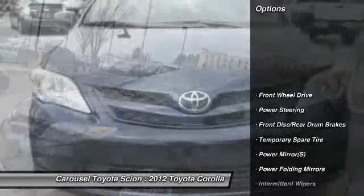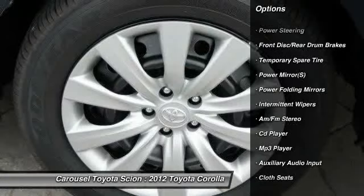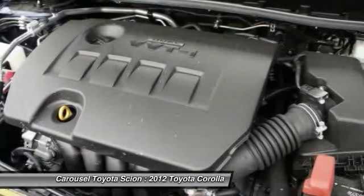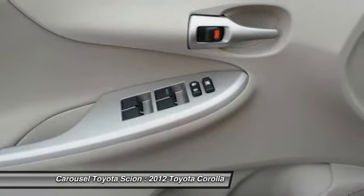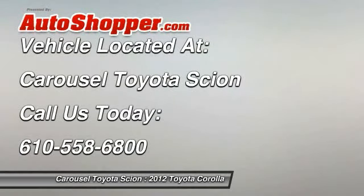Traction control, anti-lock braking system, stability control, air conditioning, adjustable steering wheel, power steering, keyless entry, front-wheel drive, AM/FM stereo radio, rear defrost. Is love at first sight really possible? Let us know when you stop in.